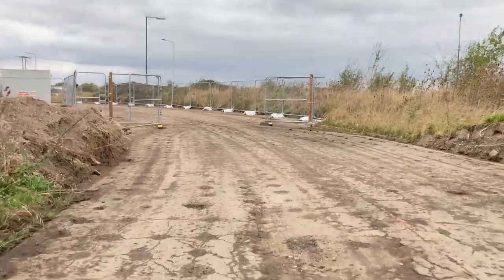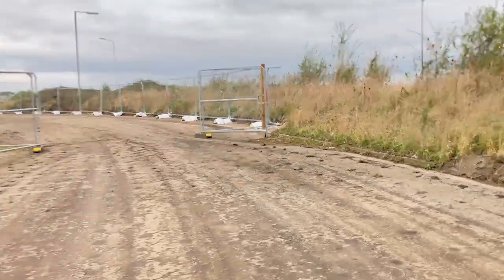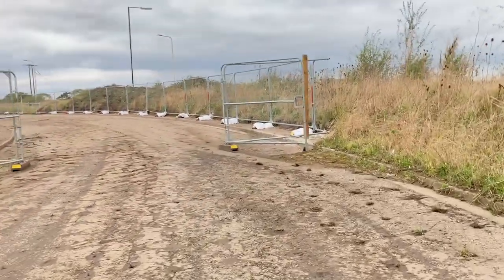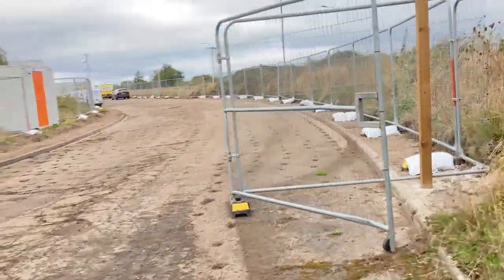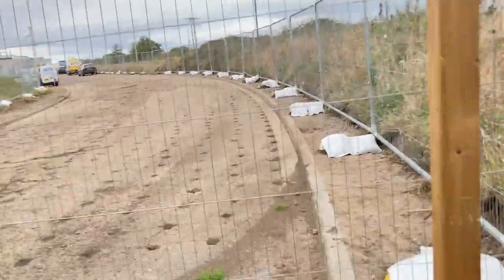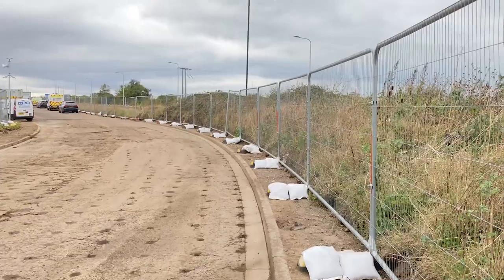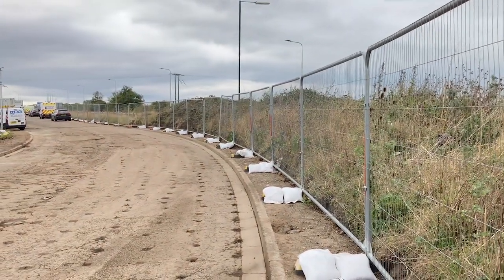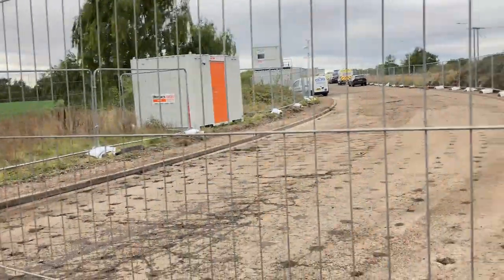The A18M — there's some work going on. Well, this was the A18M; all this road was. The construction work is going on down in there. As you can see, this was all part of it.